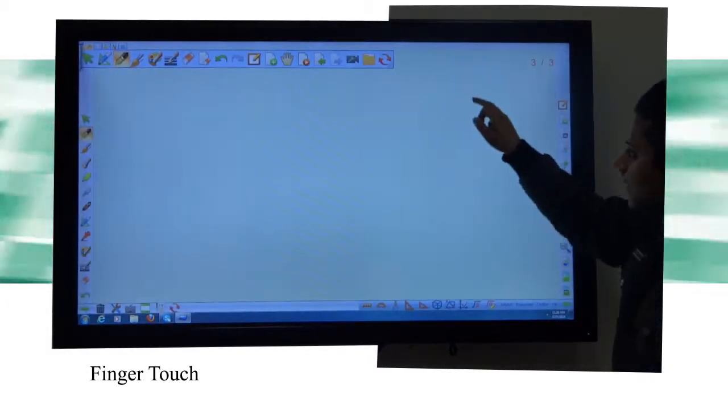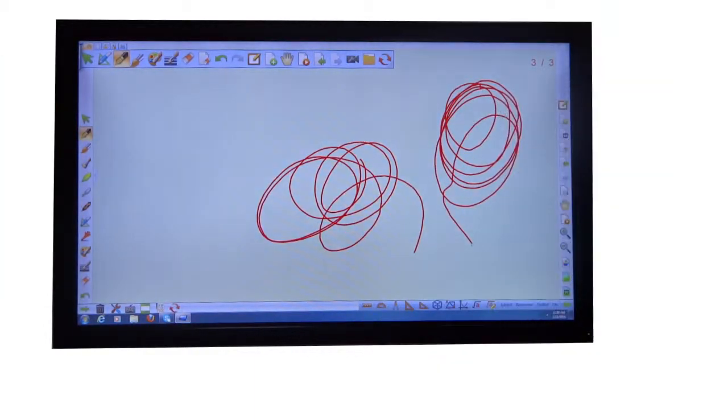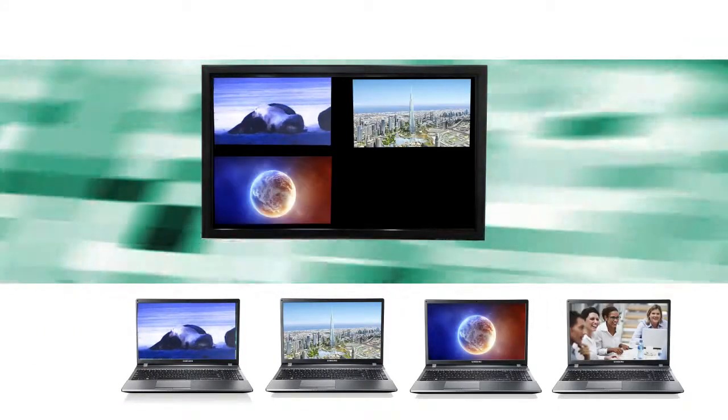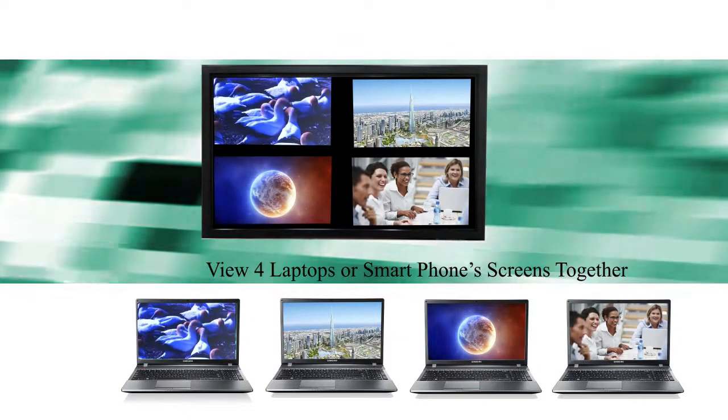It is a finger touch device and multiple users can use it simultaneously. You can even transfer videos from a laptop, and similarly, four laptop screens can simultaneously share with this touch panel.